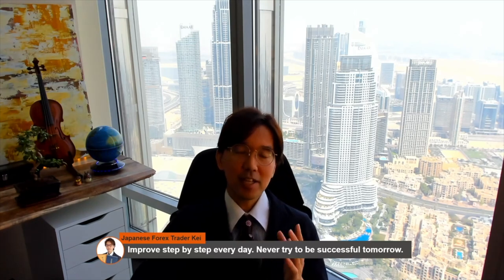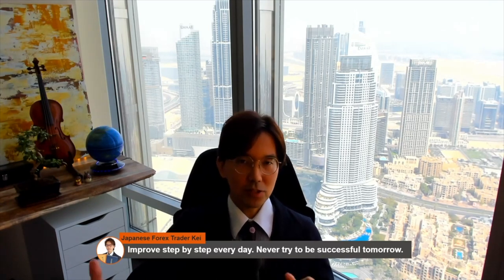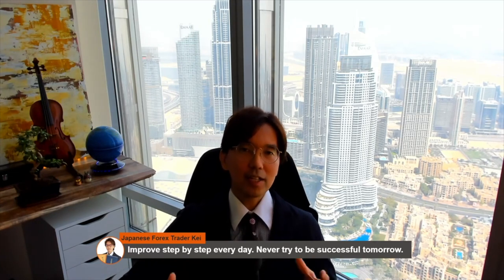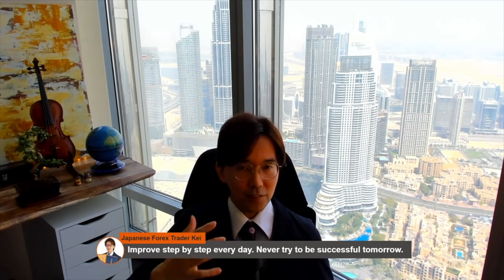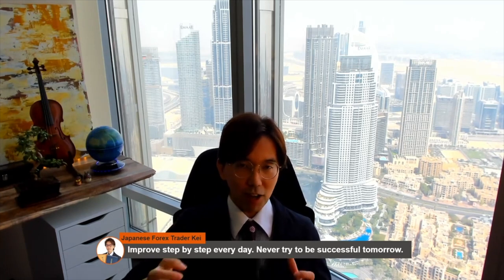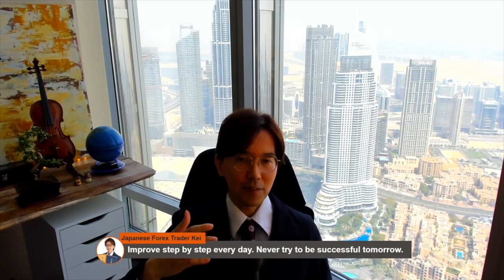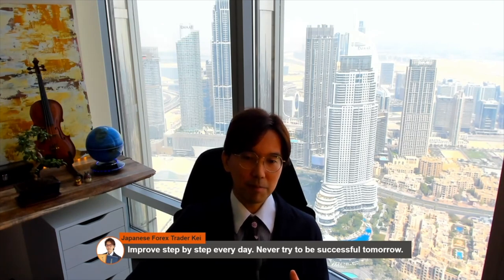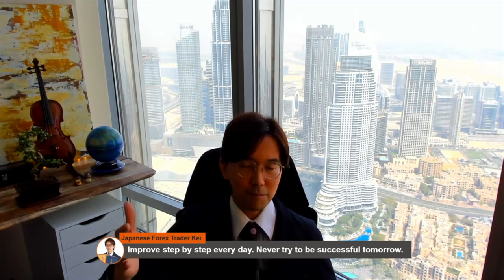I hope you enjoyed today's video. Before ending, I'd like to add: improve step by step every day and never try to be successful tomorrow. Oftentimes traders come to the forex market and try to be successful as soon as possible. That motivation is okay, but if you rush to make profits or achieve a goal, you may fail very quickly. Success only comes from continuation of step-by-step effort and improvement every day.